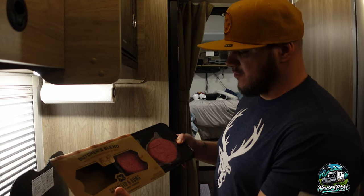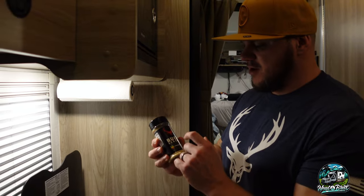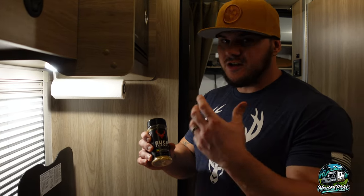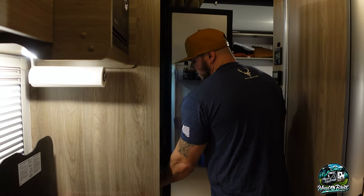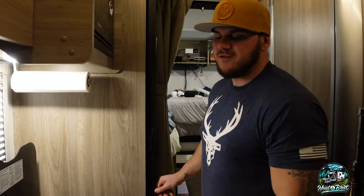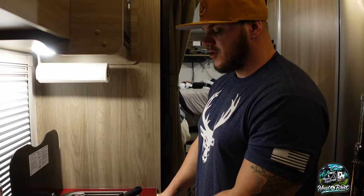On the menu tonight: burgers! We got this butcher's blend premium cuts beef, and I'm now working with a company called Bucked Up — they actually have seasonings in addition to multivitamins, greens, and other products. We're going to try their Hawaiian barbecue seasoning on the burger to give it a little pineapple barbecue taste, throw some cheese on it, and we bought some Panera mac and cheese to warm up in the microwave using our big lithium battery system and inverter. Time for the cooking montage.